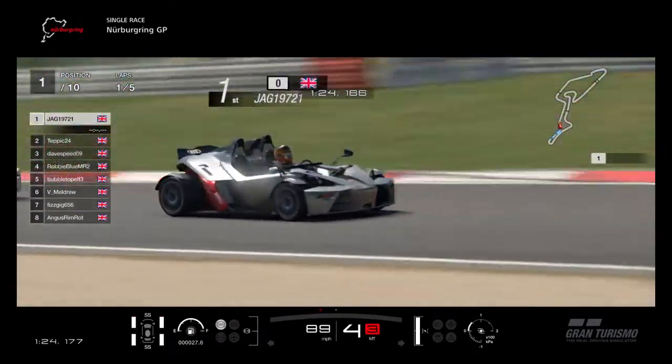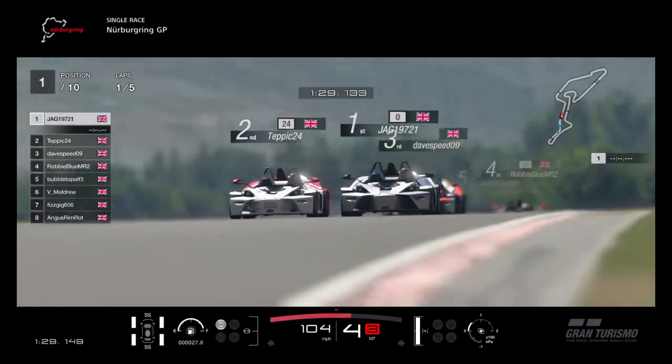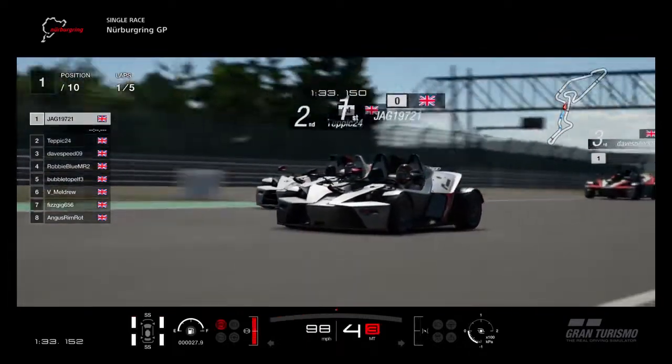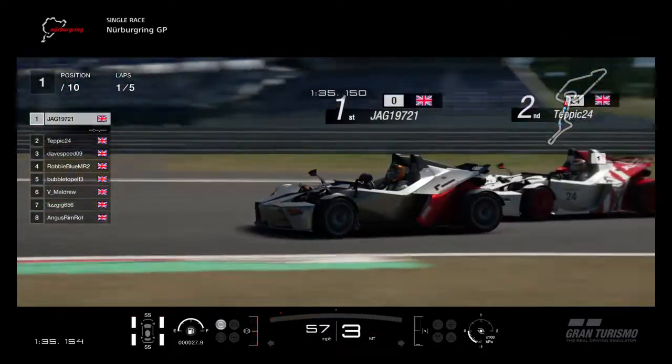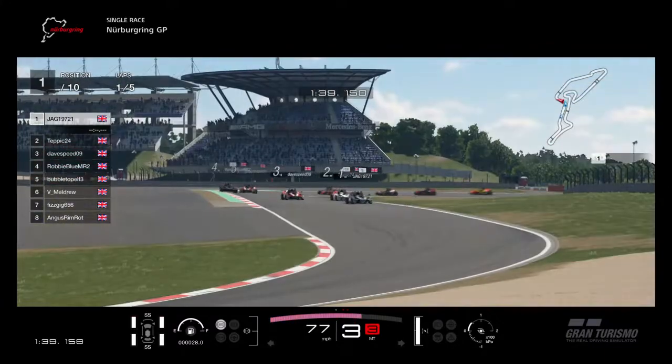We're at Nurburgring GP circuit, the Formula One track. I love this track, I have to say. We don't do it very often because I think I'm in the minority - I don't think many people like it - but I do actually like this track. Tepping is very close on my bumper there.